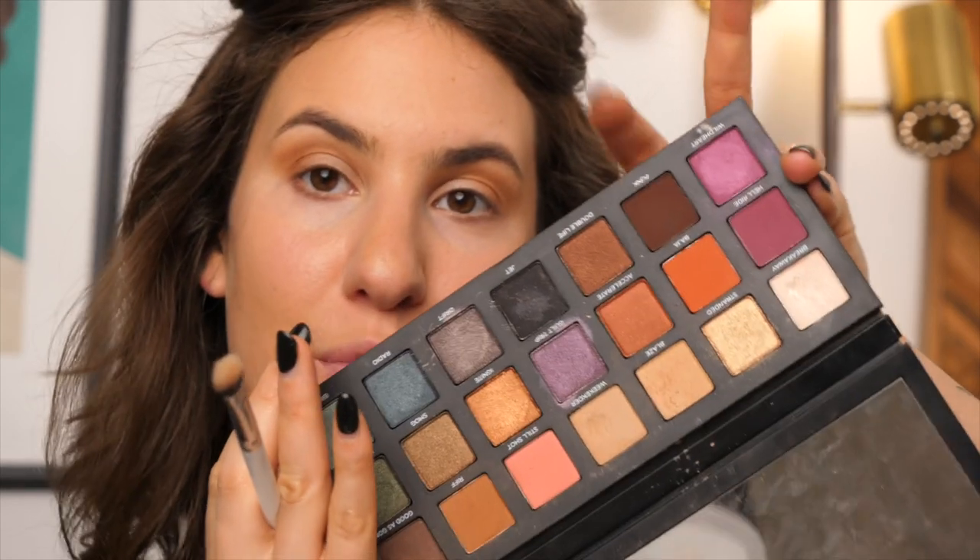It looks like she also has a dark shade on her actual lid, so I'm connecting that dark brown on the outer corner of my eye, making it one continuous shape and bringing it towards the inner corner in my crease. Now I'm going into the deep dark browns — I'm taking 'Punk,' which is a really dark warm brown — and applying it more concentrated into the crease and on the lid as well.